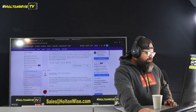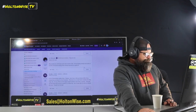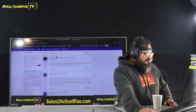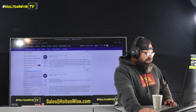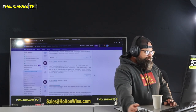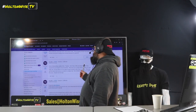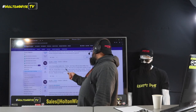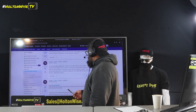A few people popped on and asked some follow-up questions, and he said something else that I thought was pretty applicable and important. He does have a property manager and he likes to rent his properties to Section 8 tenants. I think that's pretty important.